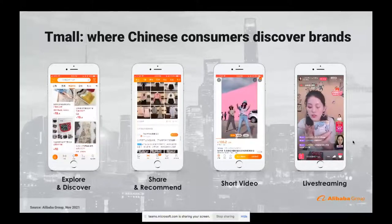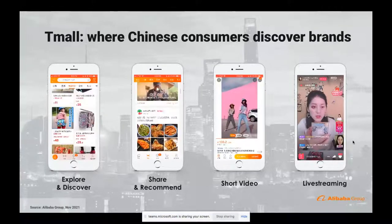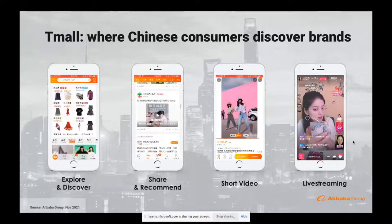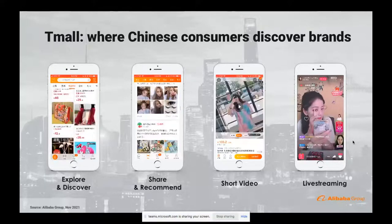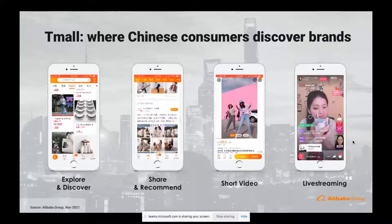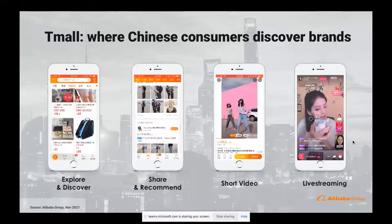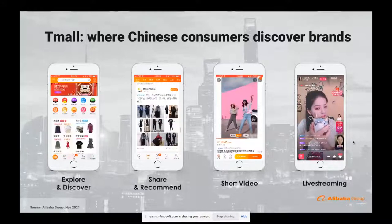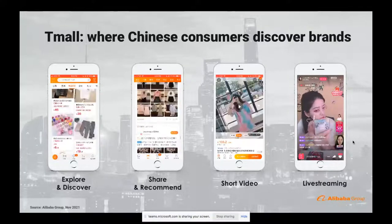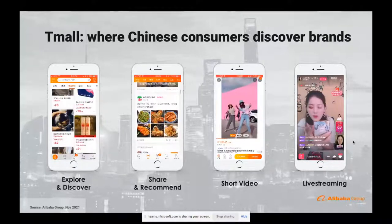Most SKUs will also have short video. At any one time, there can be up to 2 billion listings on Tmall and our C2C platform, Taobao. Having a short video as a brand enables you to capture the attention of a Chinese consumer very quickly. And then in a more longer format, we've got live streaming — a phenomenon that's been taking over in China for the last five years, revolutionizing the way that consumers engage and interact with brands.